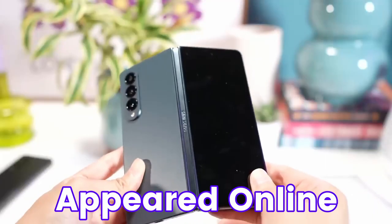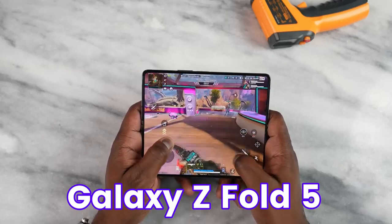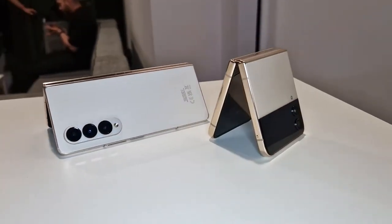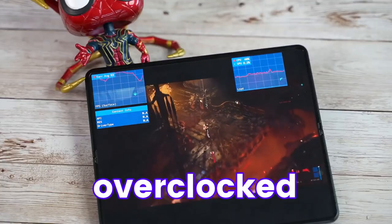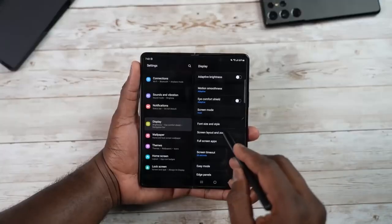Samsung Galaxy Z Fold 5 appeared online, and you guys will be shocked to see how well Galaxy Z Fold 5 performs against other smartphones, including its younger brother Galaxy S23 Ultra. Galaxy Z Fold 5 and Flip 5 appeared on Geekbench and the scores are impressive, because Fold 5 is going to come with an overclocked Snapdragon 8 Gen 2 at 3.36 GHz instead of 3.19.